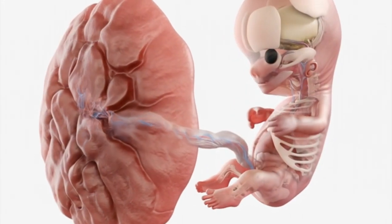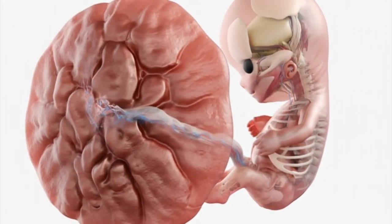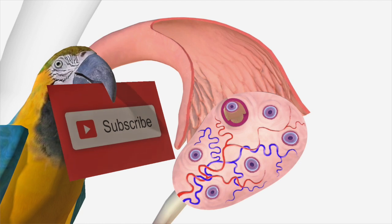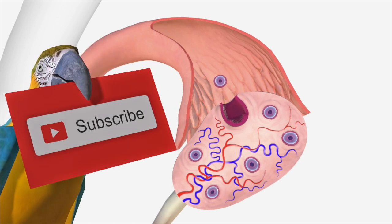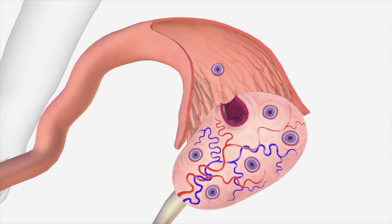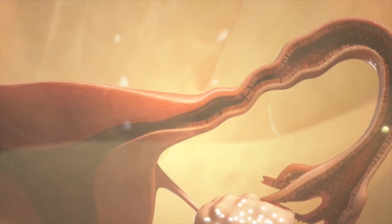Welcome to this week-by-week journey through pregnancy, visualized with detailed 3D animation. In this video, you will discover the incredible transformation that occurs from conception to birth, following the development of your baby and the changes in your body.